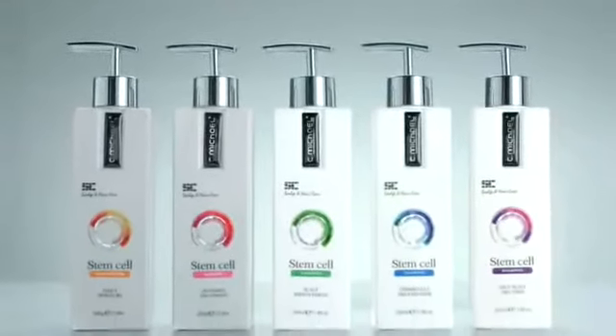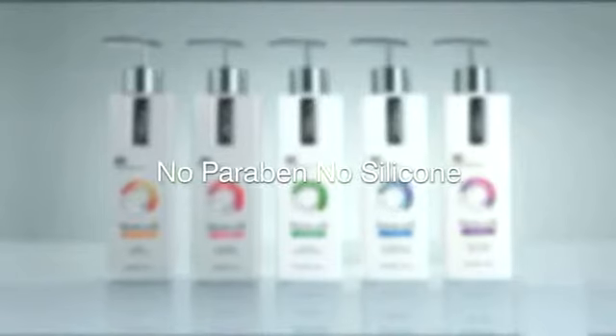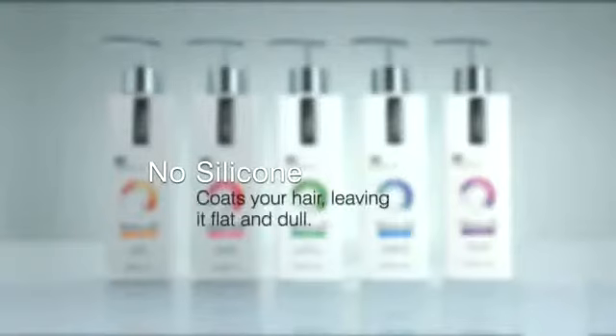Embrace the new standard in scalp and hair care shampoos which contains no paraben or silicone. Paraben is a chemical preservative used in shampoos that has been found through studies to be linked to the development of cancer and tumors. Silicone coats your hair after prolonged use, rendering it impenetrable by hair care products, leaving it flat and dull.